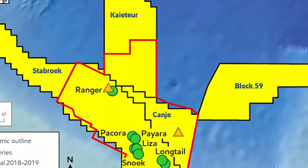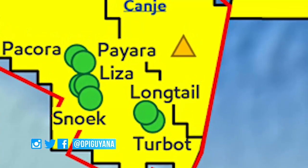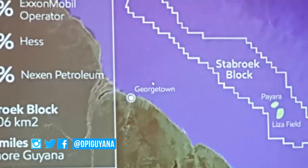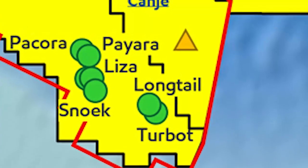Exxon has had an 80 percent success rate in its offshore exploration, the most recent being in the Longtail field. It is expected that the estimated value of the Stabroek block will increase following the valuation of Longtail.